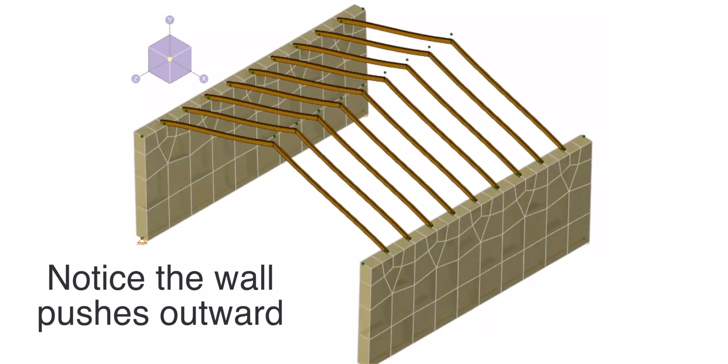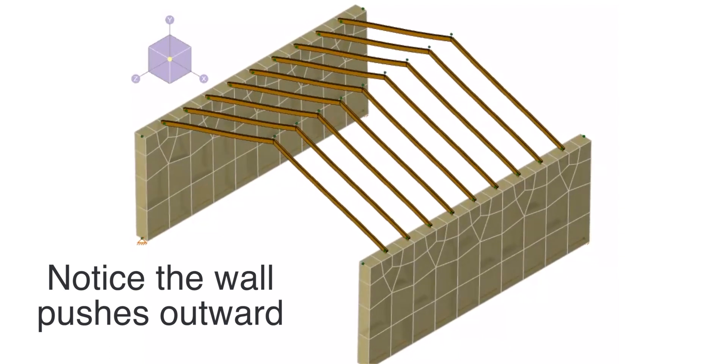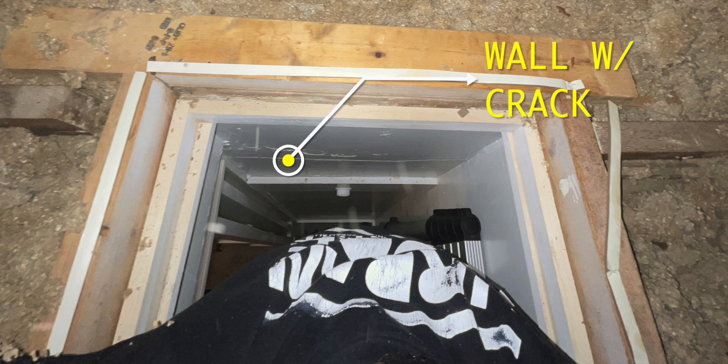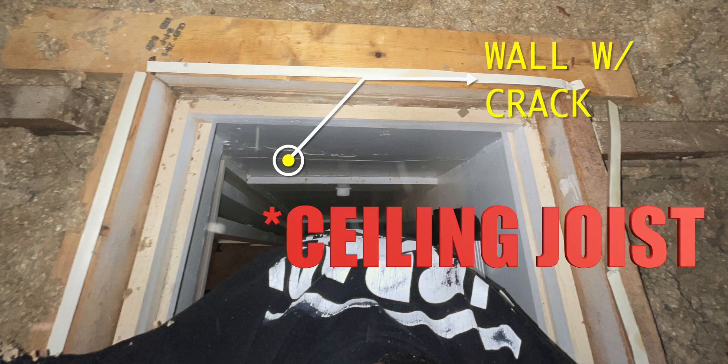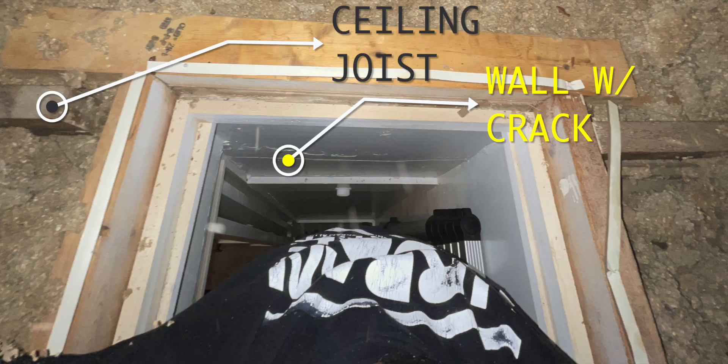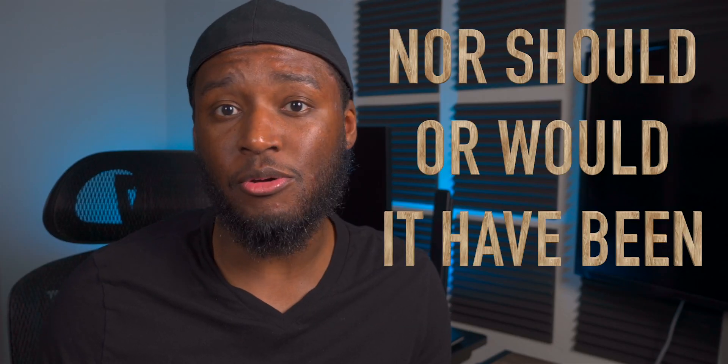I think this lateral thrust is being resolved in this wall. The rafter that was cut is attached right at this opening, and that attachment happens right over top of the location where the wall is. This wall is obviously not designed to handle this lateral thrust, which is why I think this wall just continues to crack and crack over time.